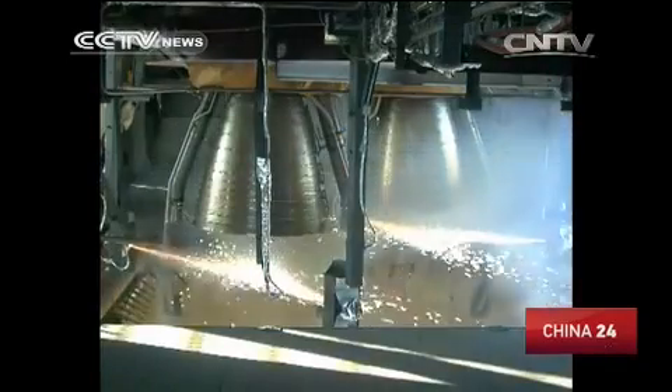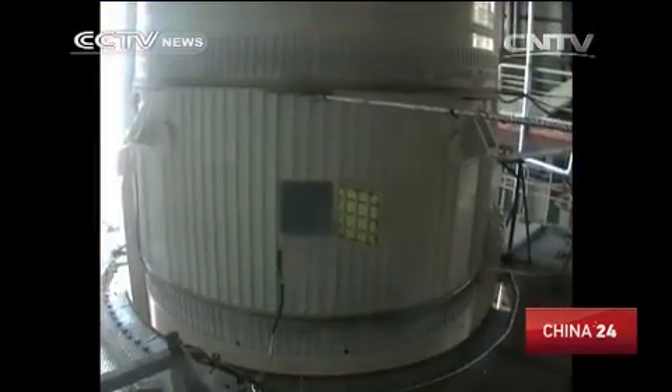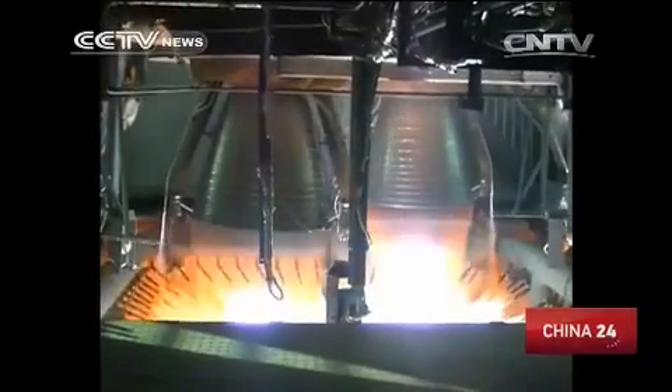Behind the significant increase in payload is a non-toxic, non-polluting liquid propellant — a combination of liquid oxygen and hydrogen — offering the highest specific impulse of any known propellant. Currently, only the U.S. and Europe have similar power systems.